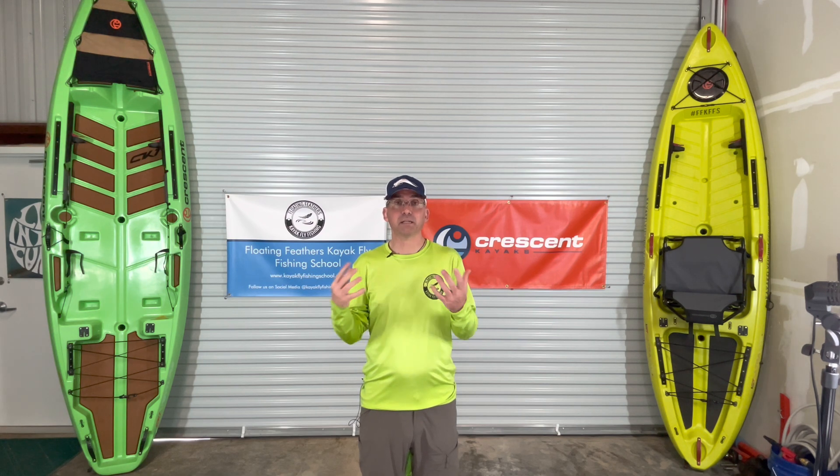The first thing is bright colored kayaks. They offer more safety, more visual stimulation. You're able to be seen better in brighter colors in most conditions than you are in the dull or drab colors.